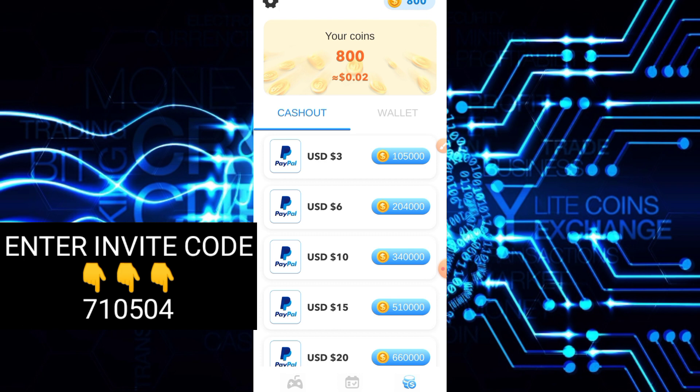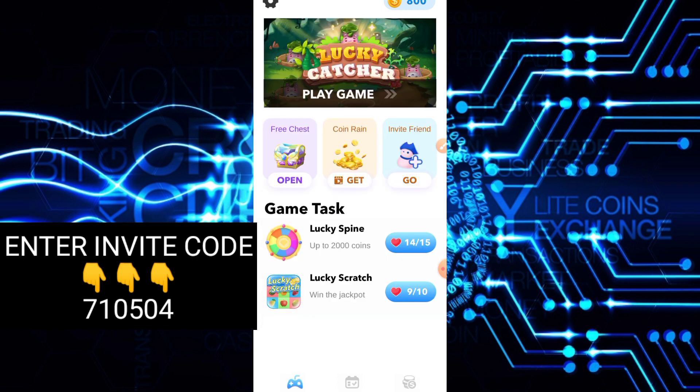Tingin ko mabilis naman silang maka-earn dito — mabilis maka-earn, basta sipagan mo lang. Kahit hindi ka mag-invite, pero kung gusto mong mag-invite, itry mo rin po. Sayang din naman yung 1,000 coins per invite.